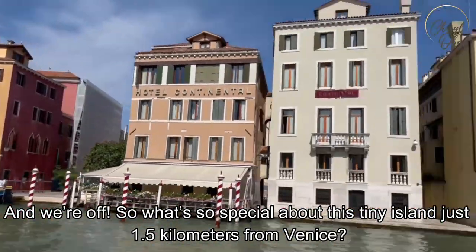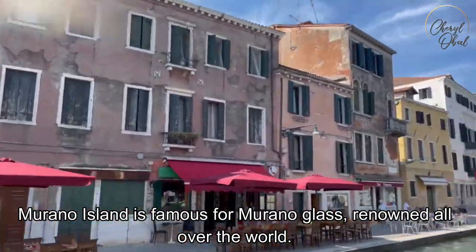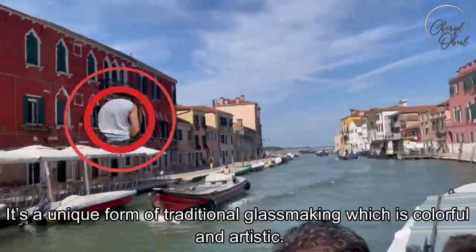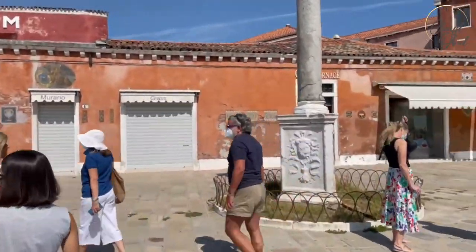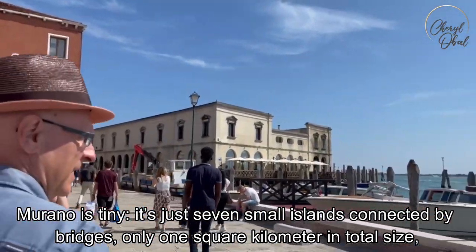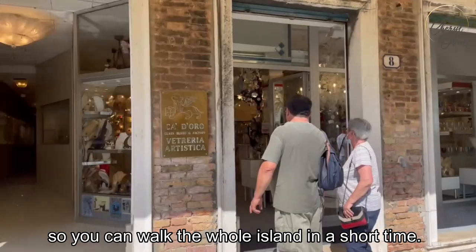And we're off. So what's so special about this tiny island just 1.5 kilometers from Venice? Murano Island is famous for Murano glass, renowned all over the world — a unique form of traditional glassmaking which is colorful and artistic. And we've arrived. Murano is tiny: just seven small islands connected by bridges, only one square kilometer in total size, so you can walk the whole island in a short time.